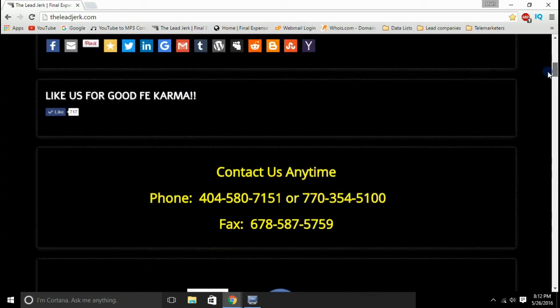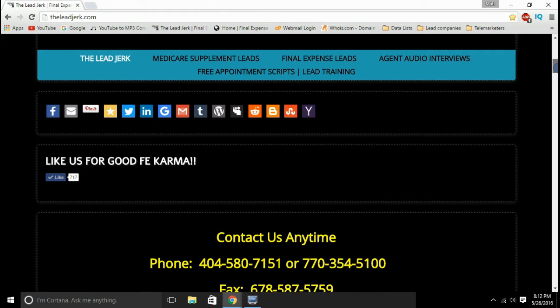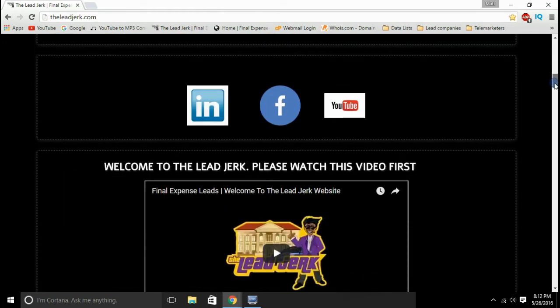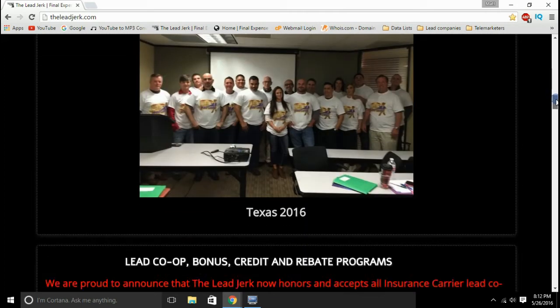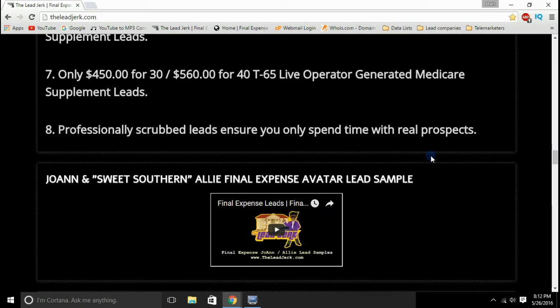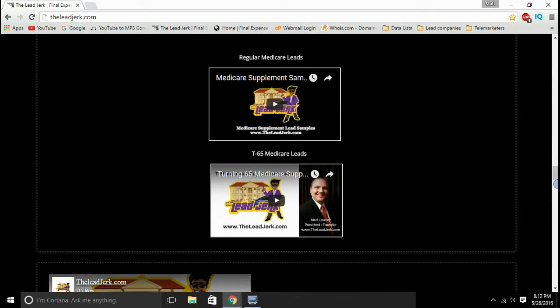We've got our phone number and contact information here. You can email us at matt@theleadjerk.com. You can find out a little bit more by playing these videos on here about the leads. You can listen to sample avatar and final expense telemarketer leads right here. We've also got Medicare supplement leads, regular leads, as well as the T65 leads for Medicare.